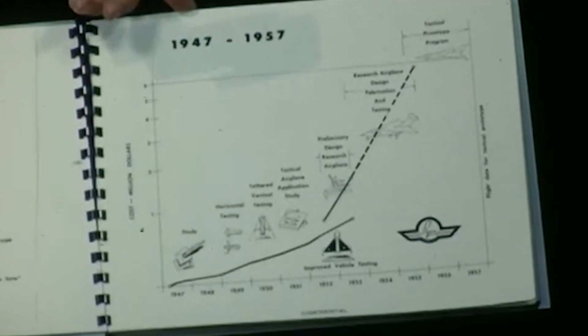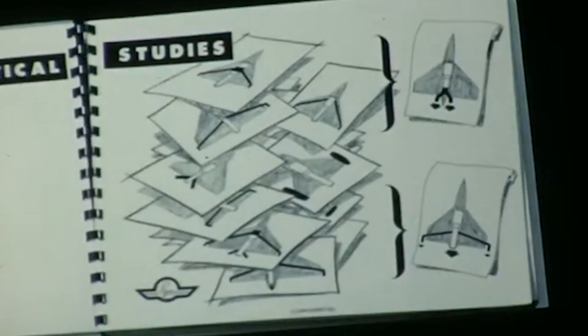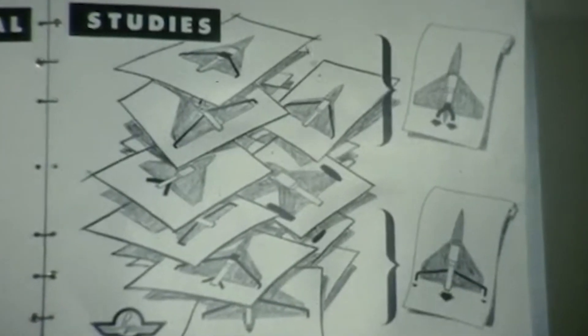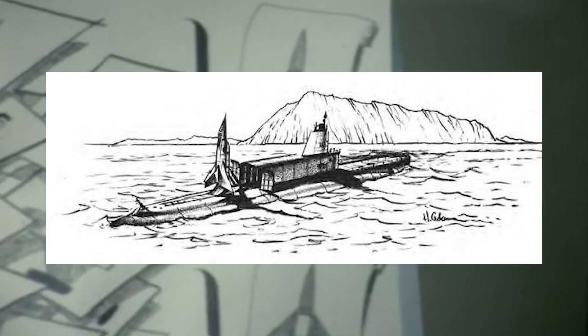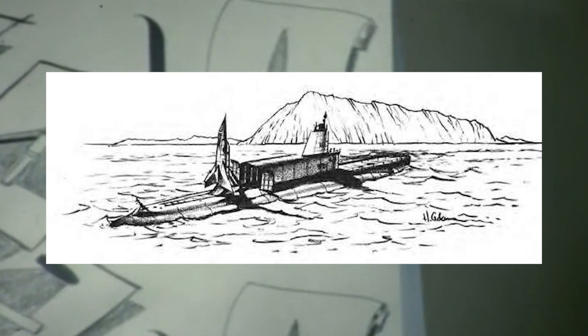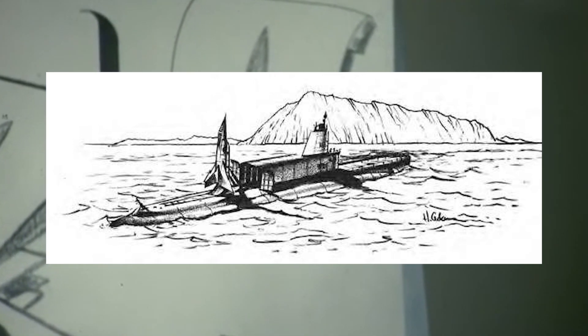By late 1946, this general pondering had evolved into more serious technical discussion, and it caught the interest of the US Navy's Bureau of Aeronautics, who awarded Ryan a contract to investigate the technical challenges involved in developing a vertically-launched jet fighter. The idea of being able to launch a strike aircraft from a submarine platform was incredibly attractive to the Navy, and this venture would form part of a greater explorative experiment with this end goal in mind.